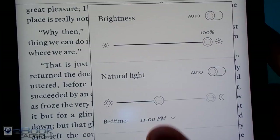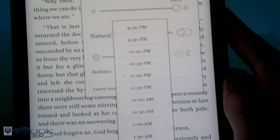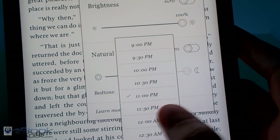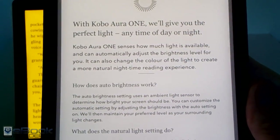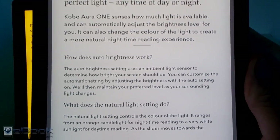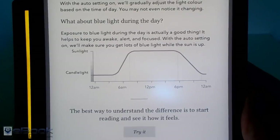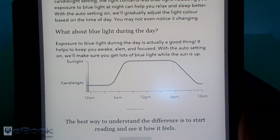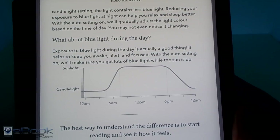Here's a closer look. You can also adjust the bedtime setting so it'll change the light depending on that. You can go in here and it'll tell you more about how the Comfort Light Pro works — it basically filters out the blue light and changes it to the orange end of the spectrum. Right there it talks about how it automatically adjusts if you have the auto setting turned on.